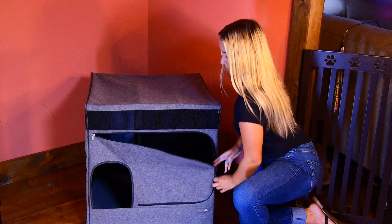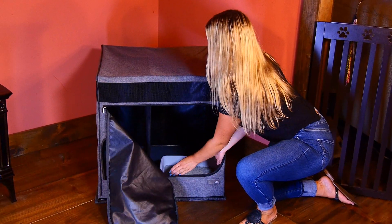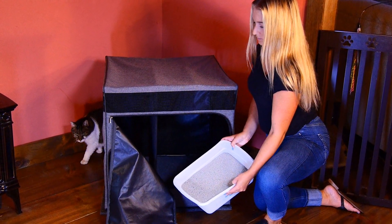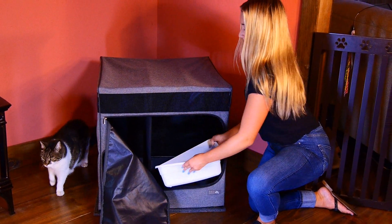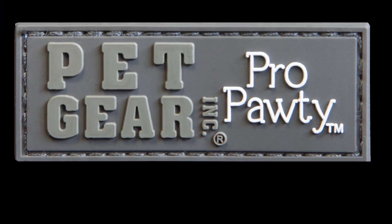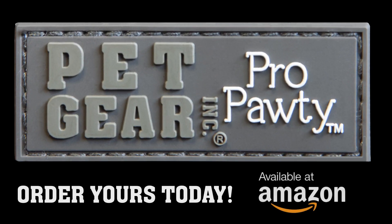A large zippered front door allows for easy access to your cat's litter box and makes cleaning a breeze. Pet Gear Pro Potty for Cats — order yours today.